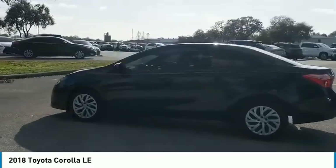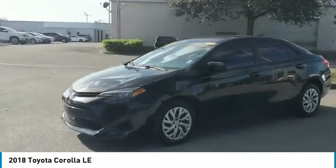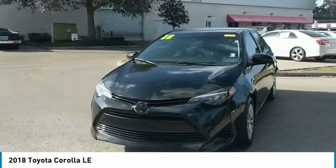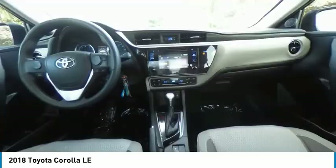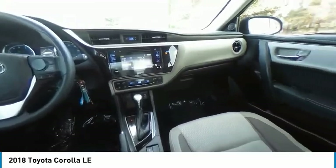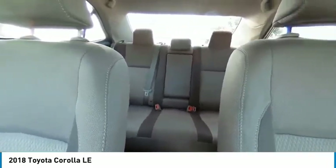Here are some of this vehicle's great options: heated mirrors, brake assist, traction control, stability control, daytime running lights, engine immobilizer, remote trunk release, steel wheels, tire pressure monitor, and front performance tires. Come take a test drive today.